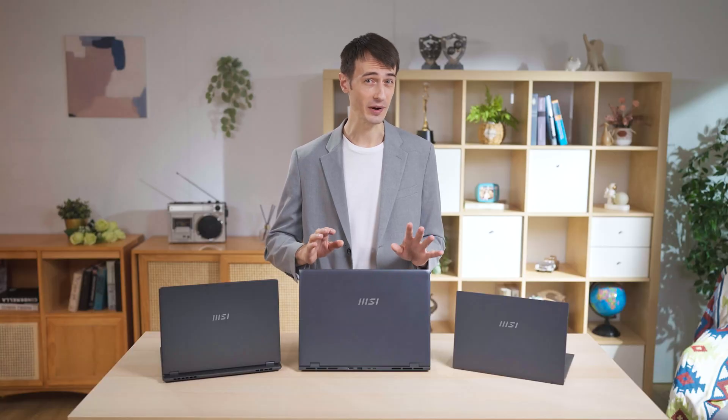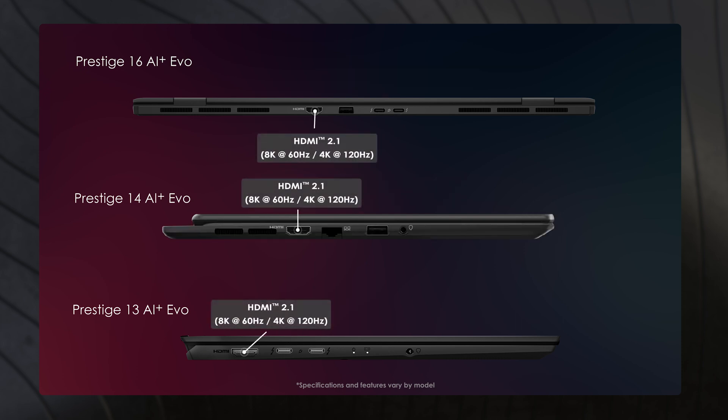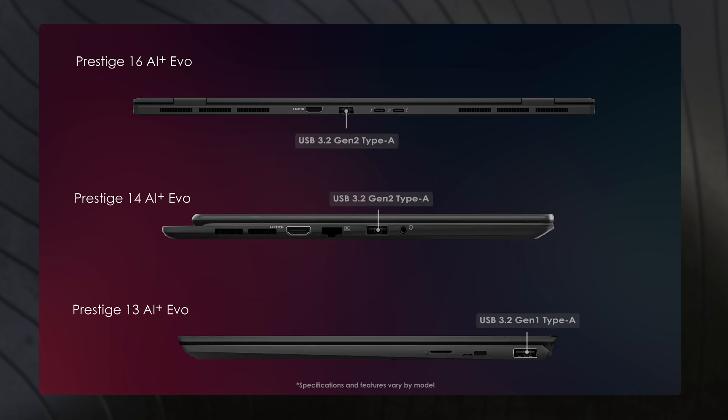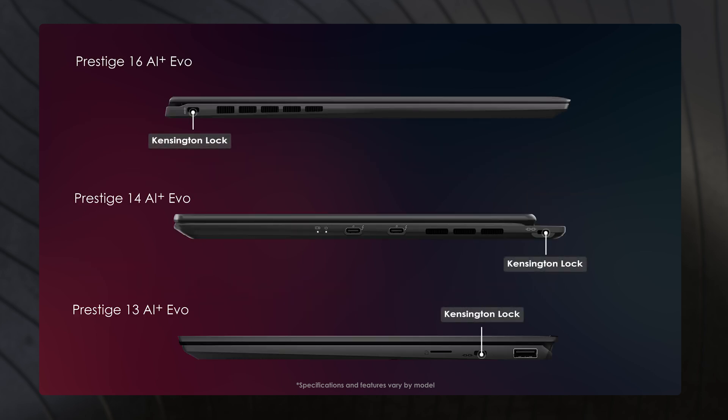Although the Prestige series is ultra-light and thin, it still provides comprehensive connectivity: Thunderbolt 4 for fast transfer and diverse usage, which also supports 100-watt PD 3.0 charging; HDMI 2.1 for display output; USB 3.2 Gen 1 Type-A; SD card or microSD card reader; Gigabit Ethernet for a faster and stable connection; and a Kensington lock.